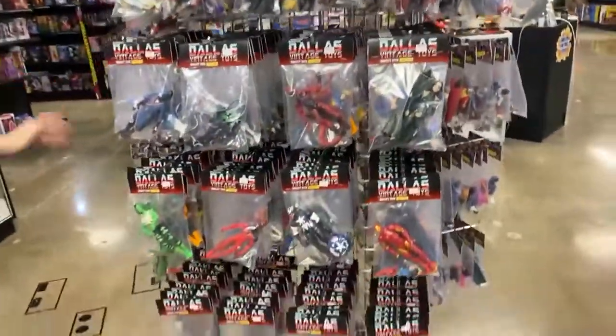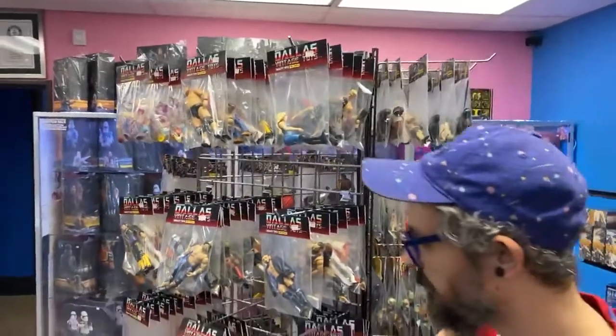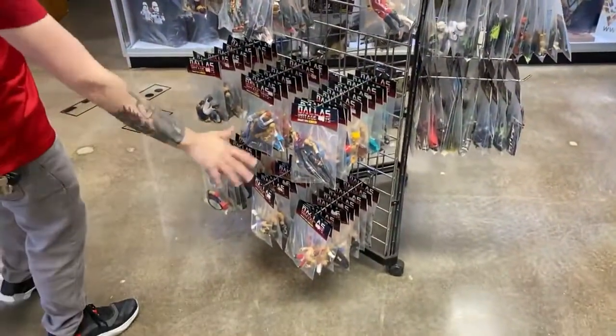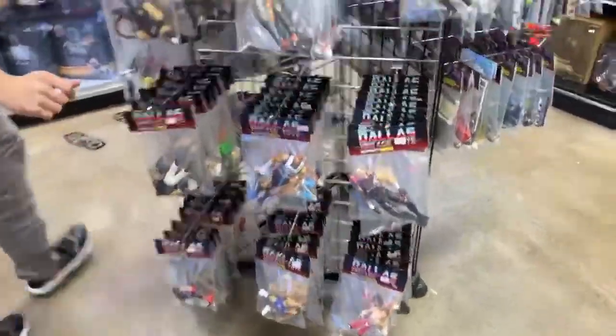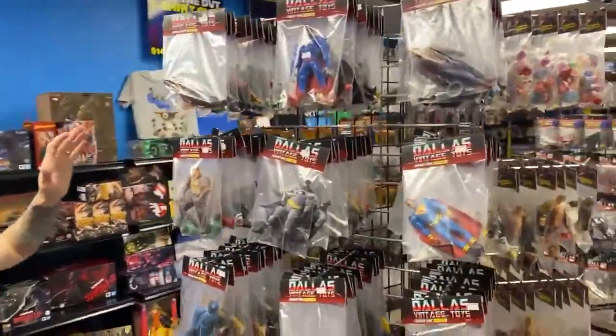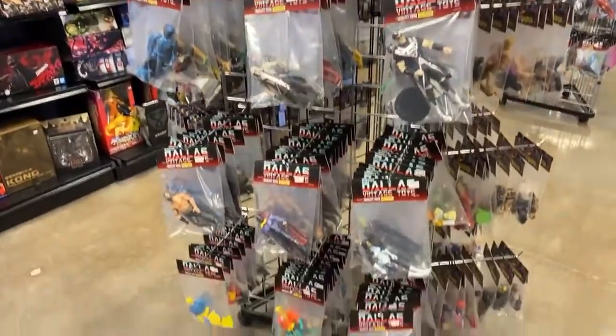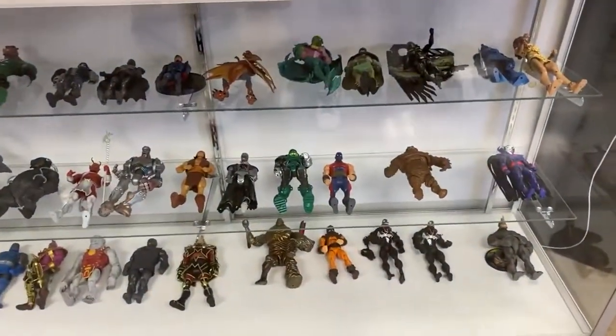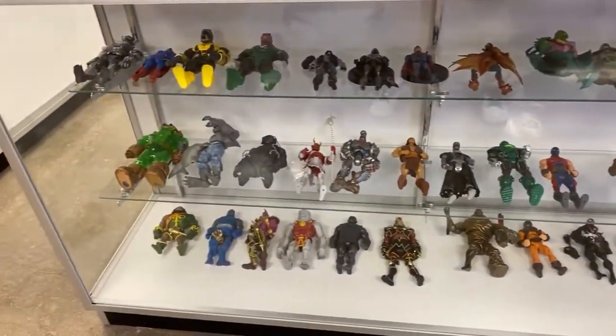Then we have over here some wrestling. As you can tell, we're a little thin on wrestling — that means we're looking for loose wrestling toys. We have some He-Man down here. Over here is going to be our DC section — we're gonna rework this. We have tons of DC Classics as well that Dr. Stephen brought in. Build-A-Figures are going in the case. Tons of cool stuff — this is gonna be reworked today as well, trying to get all of these heavy hitters back in here.